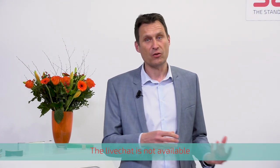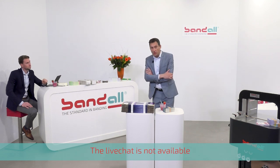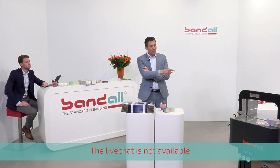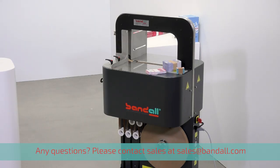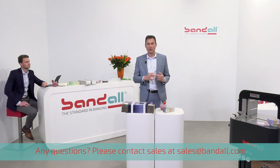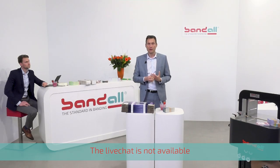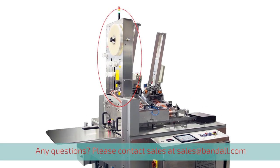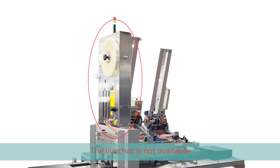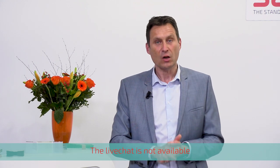We also supply modular systems that can be used by other machine manufacturing companies within the graphic industry to integrate banding technologies into their systems. A question: what do we mean by a modular system? Well, this is a complete machine. However, many machine building companies require a flexible modular solution. So what we have done is taken the system apart into four different modules, offering companies such as Longfort in Canada with their friction feeders, and other machine builders in Germany, the flexibility to place the modules exactly where they want within their system.